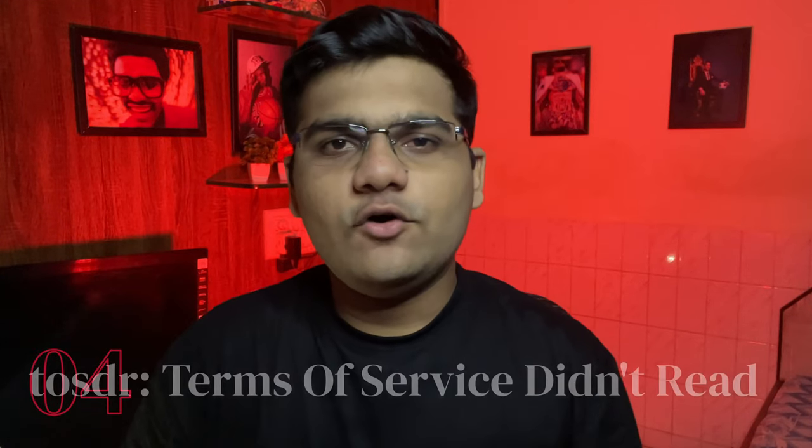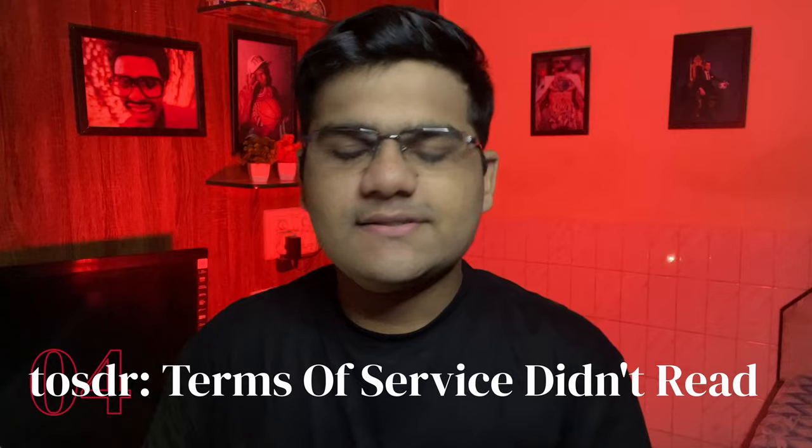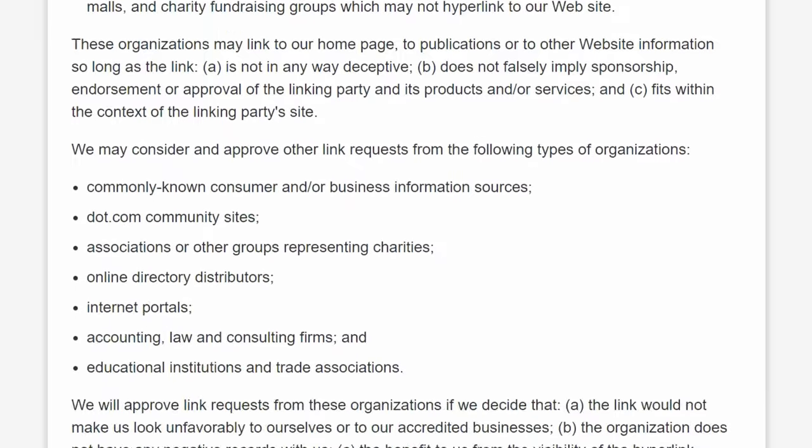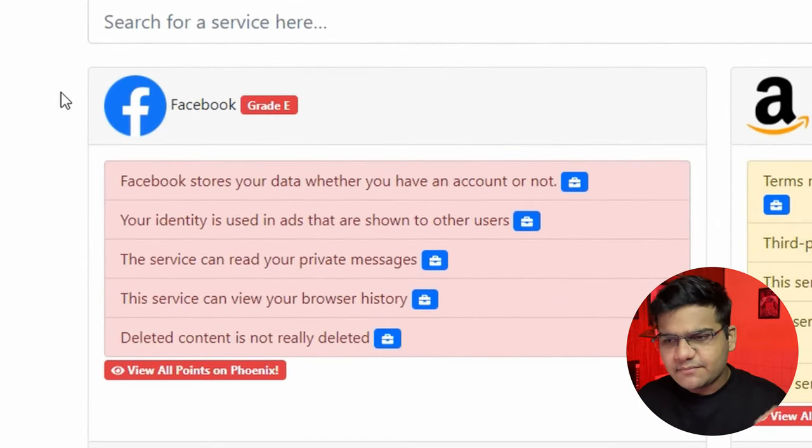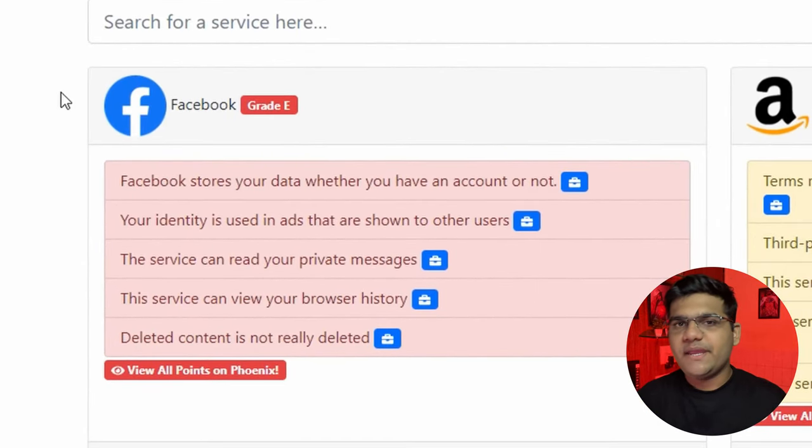Website number four: Terms of Service; Didn't Read. None of us has either the time or the energy to read all the terms and conditions of websites and apps we use, so we just press Agree, Agree, Agree and move on. But this is where we go wrong, because not every website provides the level of data privacy that we expect.